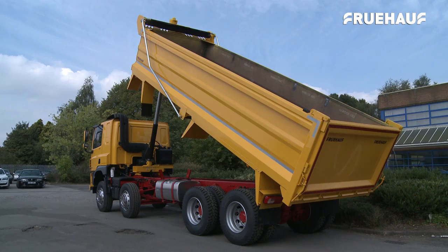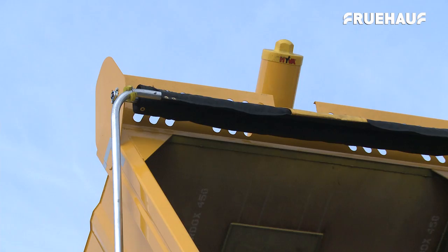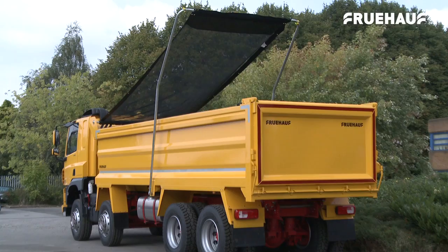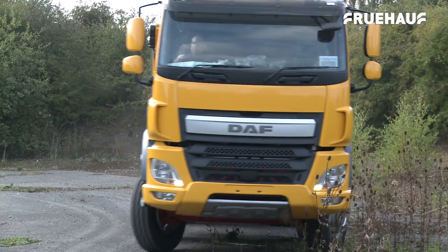The LoadMax Plus body has a larger capacity, giving operators more flexibility, allowing them to meet specific payload requirements. Designed to withstand the toughest challenges the construction industry can throw at it, this redesigned 8-wheeler is fully manufactured in Hardox 450 for maximum wear resistance.